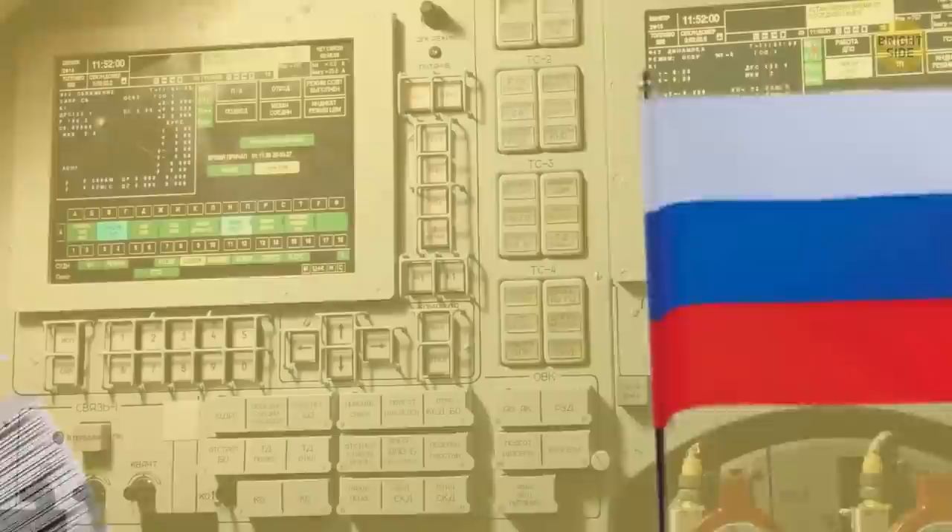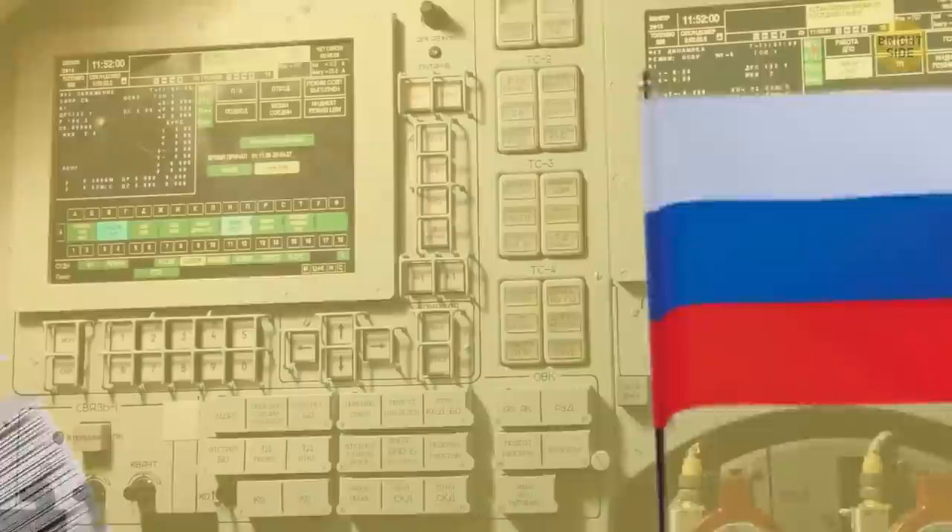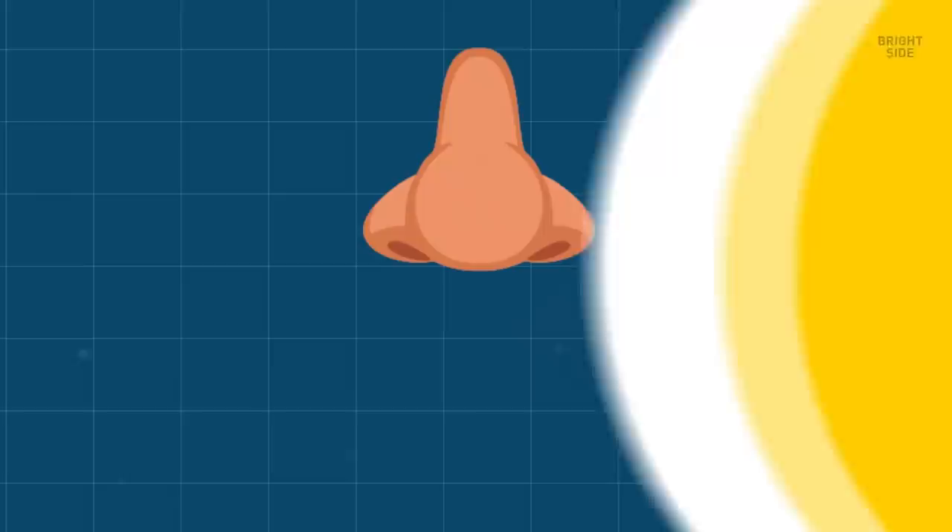All American astronauts have to learn Russian to be able to run the International Space Station using Russian language manuals, if there's no alternative.